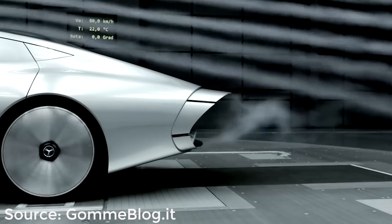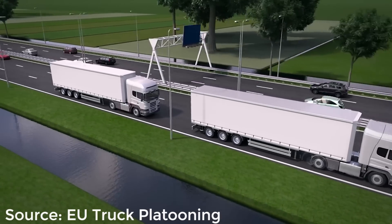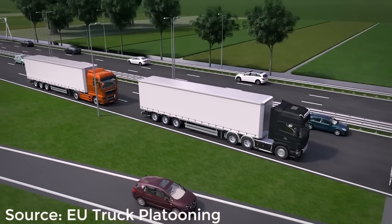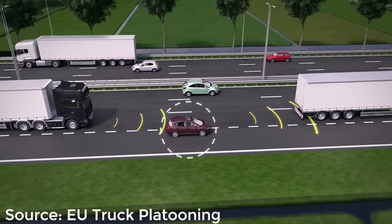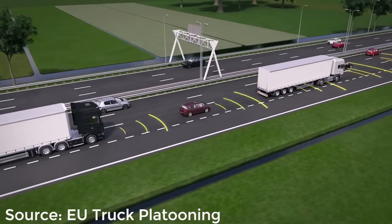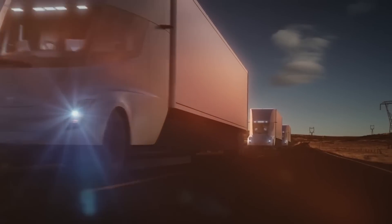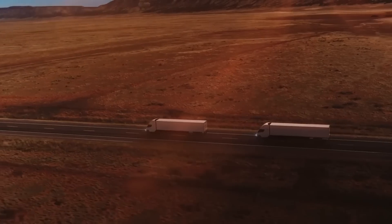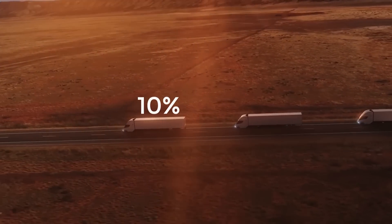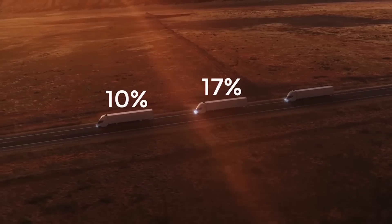The next technique plays on reducing drag again, but this time by using other trucks to form a platoon. This is nothing new and is commonly seen on highways even with manually driven trucks. However, with autonomous capabilities, this can be taken to a whole new level. What's notable is that it's not just the trucks behind that benefit — because the second truck prevents low pressure building up behind the first truck, even the lead vehicle benefits. A study linked in the description found that trucks at the front save about 10% of total energy use, the middle ones save the most at about 17%, and the ones at the back save 13%.